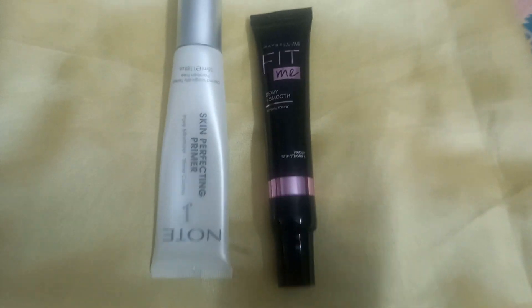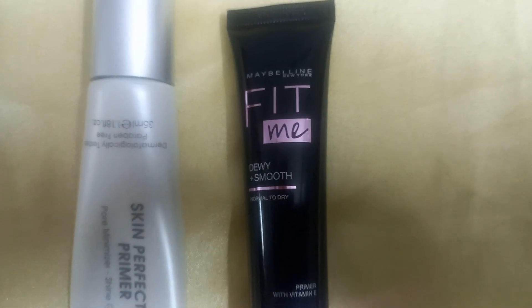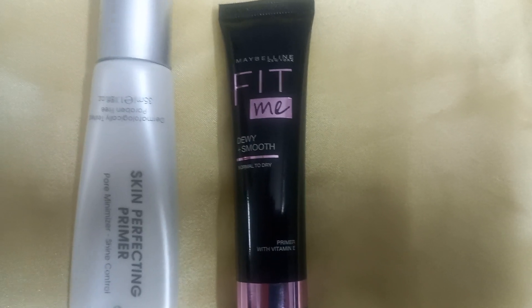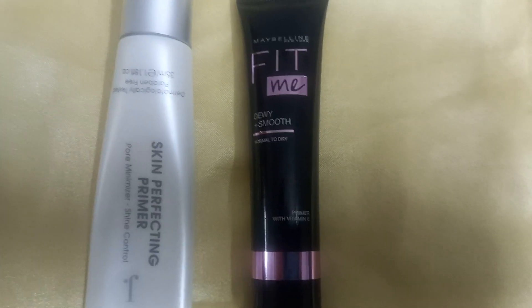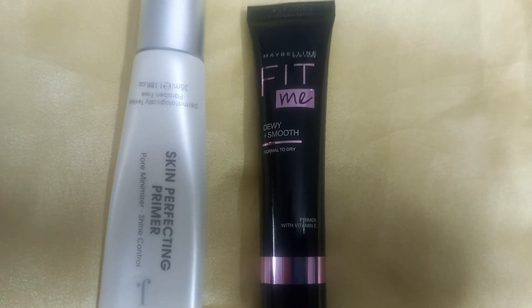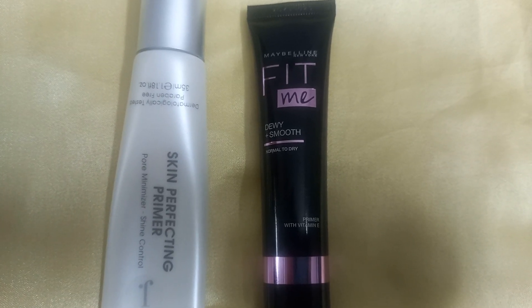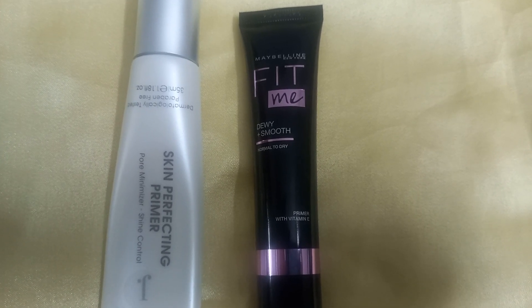First, I will tell you about the Maybelline Fit Me Dewy Smooth Normal to Dry Primer with Vitamin E. I bought it on sale at Alcrum Studio for 40% off, getting it for Rs.1,060 or Rs.1,090. The actual price is Rs.1,699.